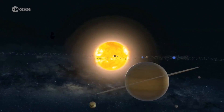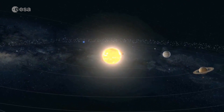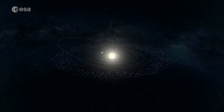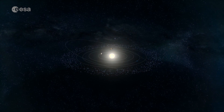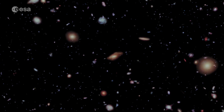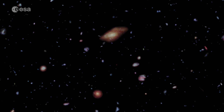When Lisa launches in 2034, it will be able to detect gravitational waves from objects up to 100 times the mass of our sun. But none of that would have been possible without Lisa Pathfinder, as its success has paved the way for a whole new window into the mysteries of our universe.